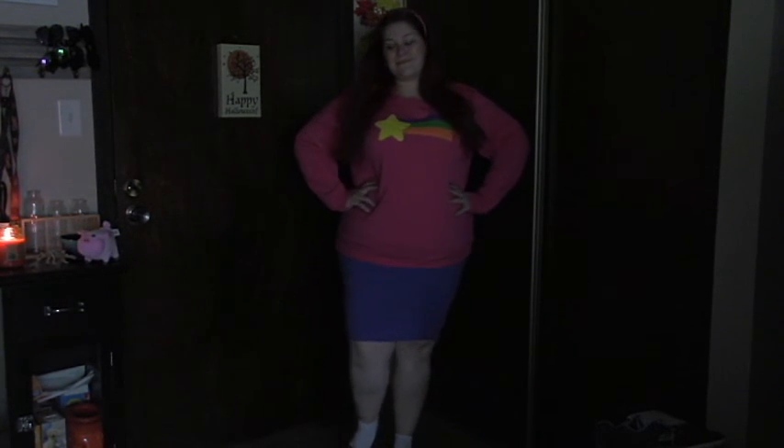I did wear this to Comic-Con in June for my second day look as well.